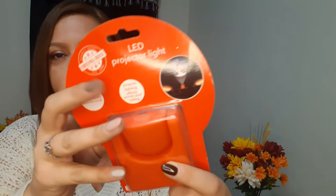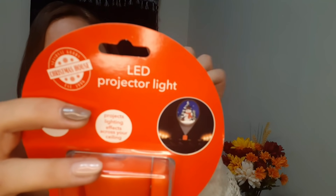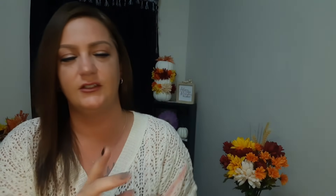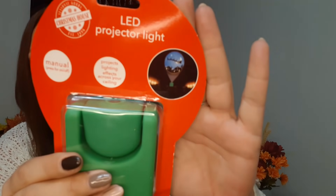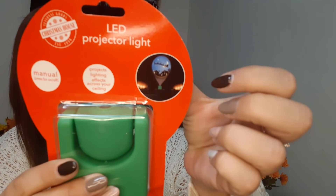I also got two of these LED projector lights. I didn't put the batteries in yet but it shows you a picture of what it looks like. They require two triple-A batteries not included. This is the red one - when you shine it on the wall you get a really cute snowman. This projects lighting effects across your ceiling, recommended for indoor use only. The green one shows the sky, and then you see Santa and his reindeer flying overhead. At the end of this video I'll put batteries in and show you what these look like.